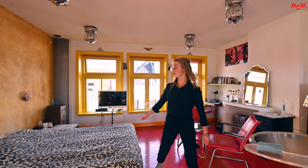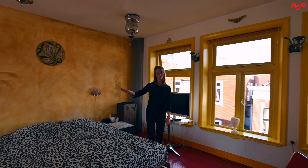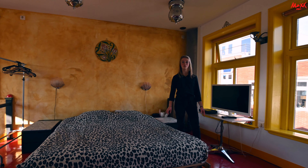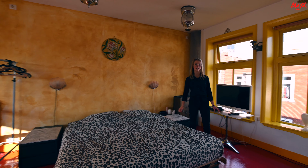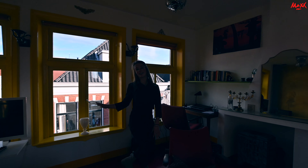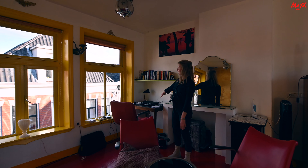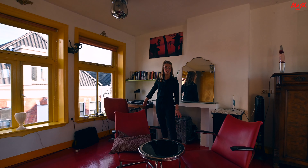Zoals je ziet is er voldoende ruimte voor een tweepersoonsbed. Naast het bed zijn twee nachtkastjes en er is voldoende opslagruimte voor kleding — we zien dat rekken aan de andere kant. Hier is nog een tv, en achter mij zijn weer de mooie gele kozijnen te zien. Hier is genoeg opslagruimte voor een thuiswerkplek.